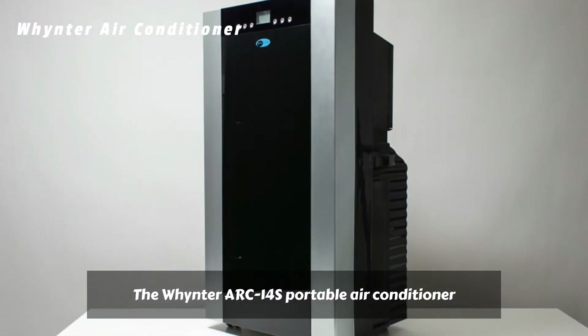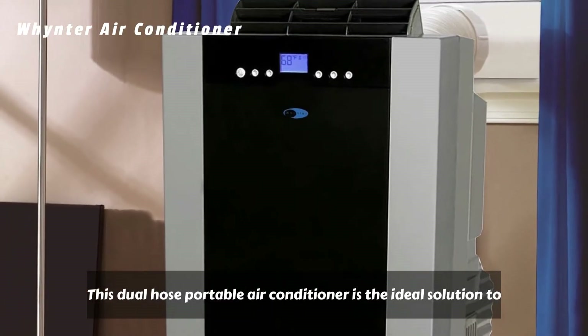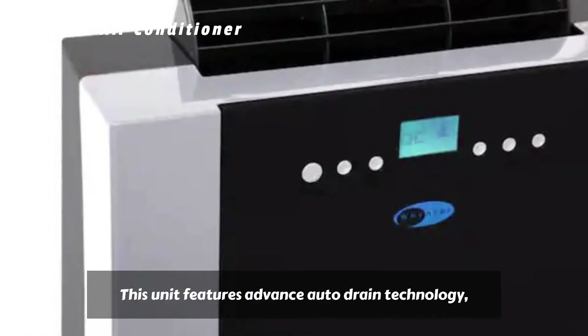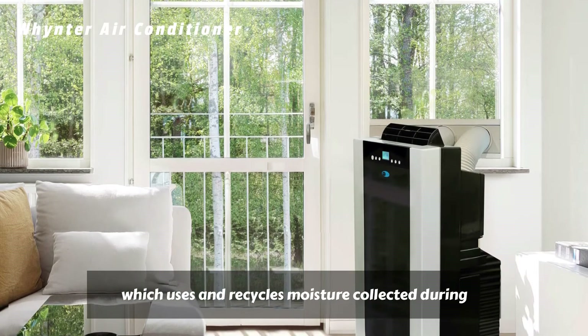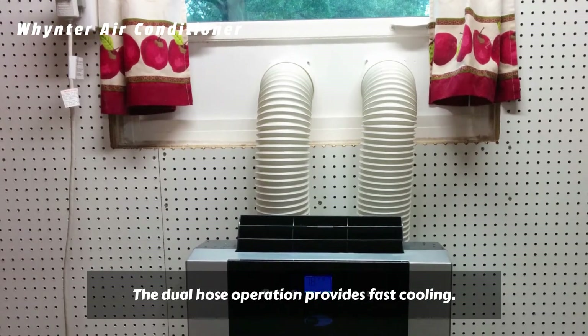The Winter Arc 14S Portable Air Conditioner is specifically designed to be mobile and powerful. This dual-hose portable air conditioner is the ideal solution to keep any small space such as bedroom, office, or server room cool. This unit features advanced auto-drain technology, which uses and recycles moisture collected during the cooling process to produce cool air. The dual-hose operation provides fast cooling.